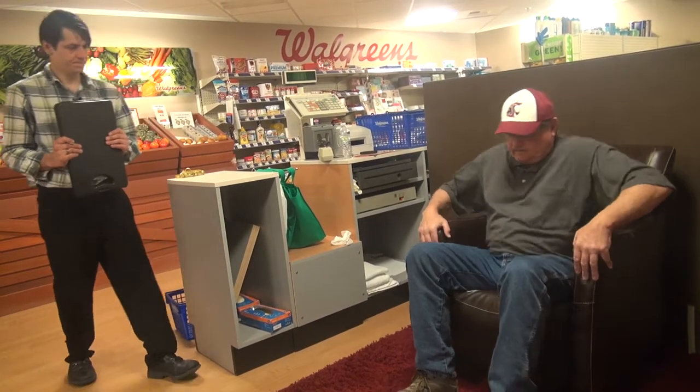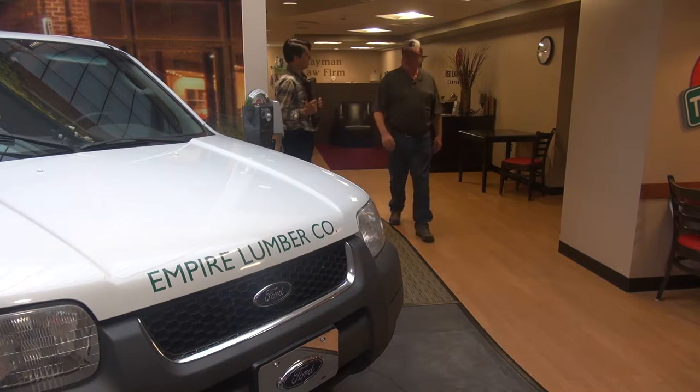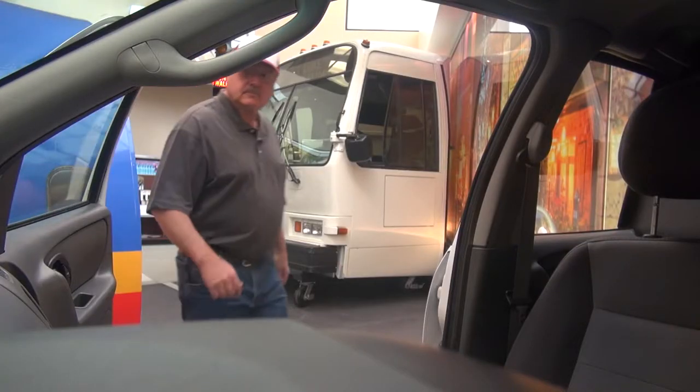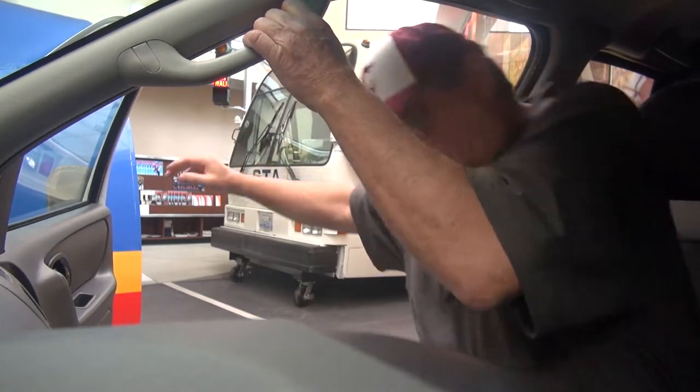We start off in a simulated hotel lobby. On a countdown, the patient gets up and walks in a straight line, going through a surface transition on a shag rug, then continues until we ask them a question to test their ability to stop — whether they stop walking while they're talking. They then move into a curvilinear path around an SUV, move over an obstacle, and get in and out of the SUV and come back. We test them in a real-life situation where the activities are simulated and close to what they would be doing outside of therapy when they return to the real world.